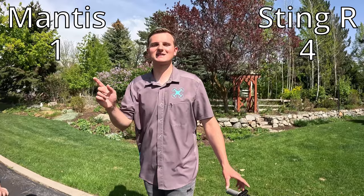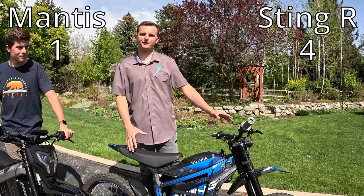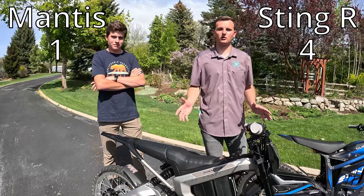Our next category is the weight of these bikes. The Talaria Sting R weighs 145 pounds — pretty good for all that it has to offer. The Roar Mantis weighs 165 pounds, and that is a pretty big difference. So we are gonna give this point to the Talaria Sting R.